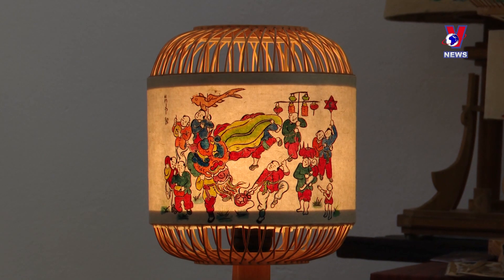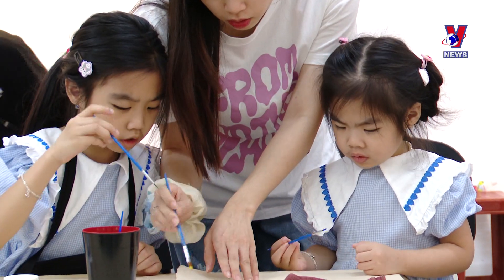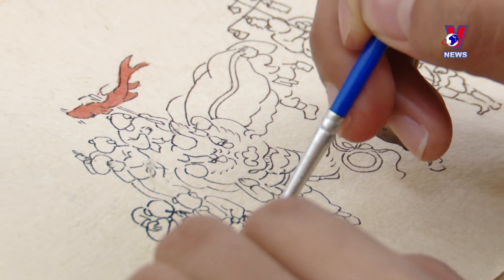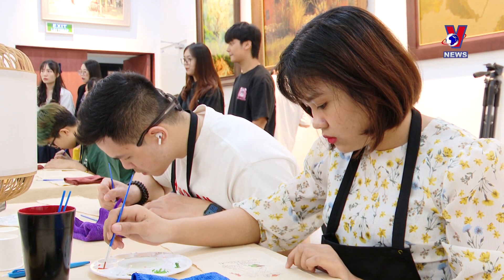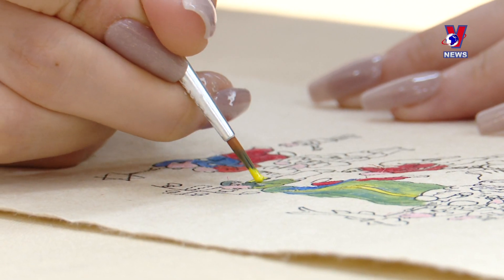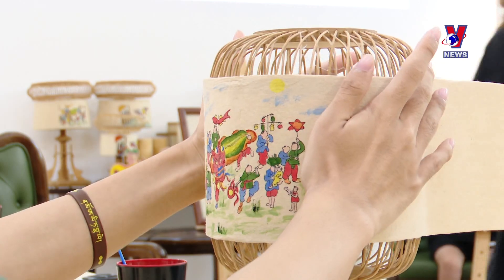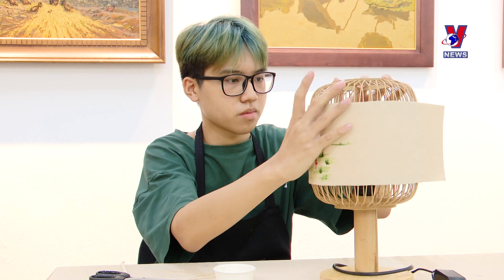Beyond merely admiring the lanterns, the process of hand-painting and affixing artwork onto the lanterns allows participants to gain a deeper understanding of the cultural significance and beauty inherent in each traditional painting. The Puna paper lantern-making event series will be held every Sunday until September 15th.